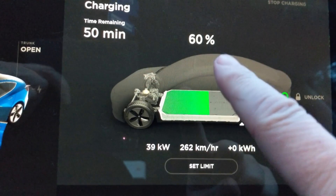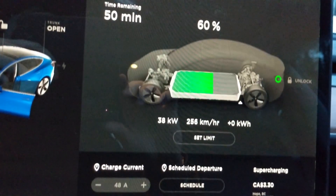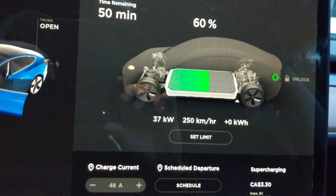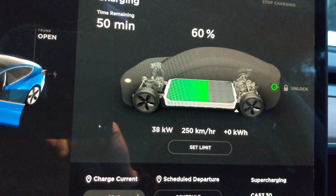Inside we're getting 40 kilowatts at 60 percent state of charge. Temperature is minus five degrees Celsius. So we're up to 40 kilowatts — I'll keep monitoring this and then get the CHAdeMO on to compare.